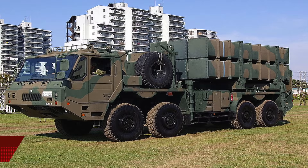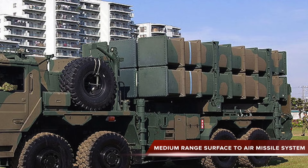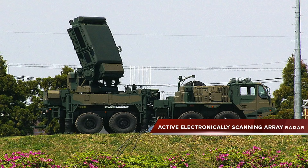It is a medium-range surface-to-air missile system designed to intercept low-flying cruise missiles, aircraft, and tactical ballistic missiles. The system consists of a launch truck with six cells of vertically-launched missiles, a reloader truck, command and control vehicle, generator truck, and a multi-function radar mounted on an 8x8 truck.